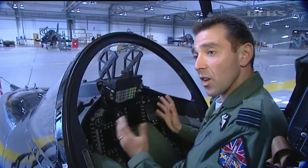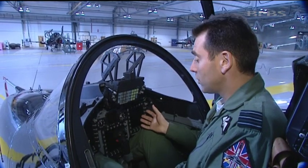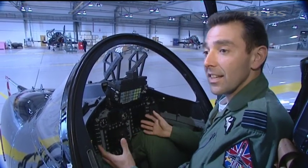What we have is effectively a Typhoon cockpit, but in a Hawk trainer. We've got three screens where the students or the instructors can have any data they want.